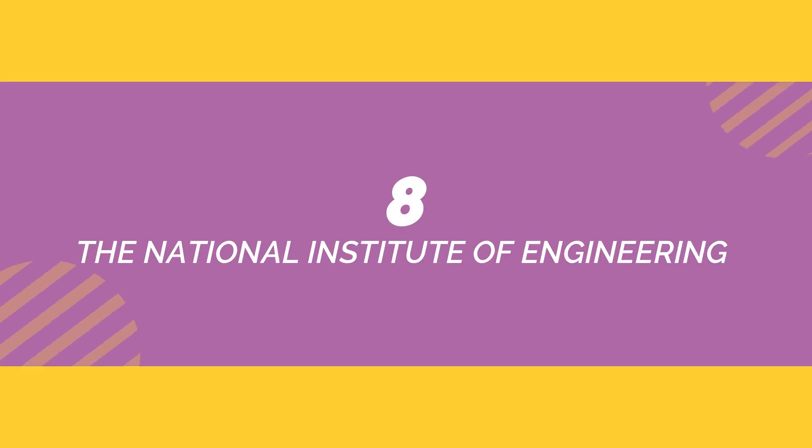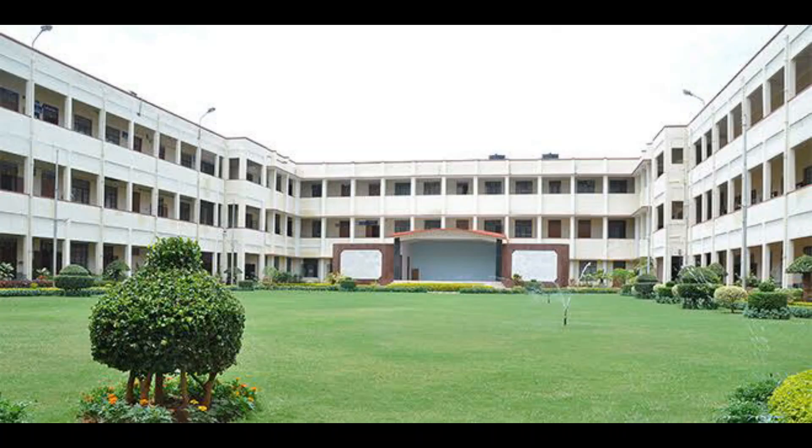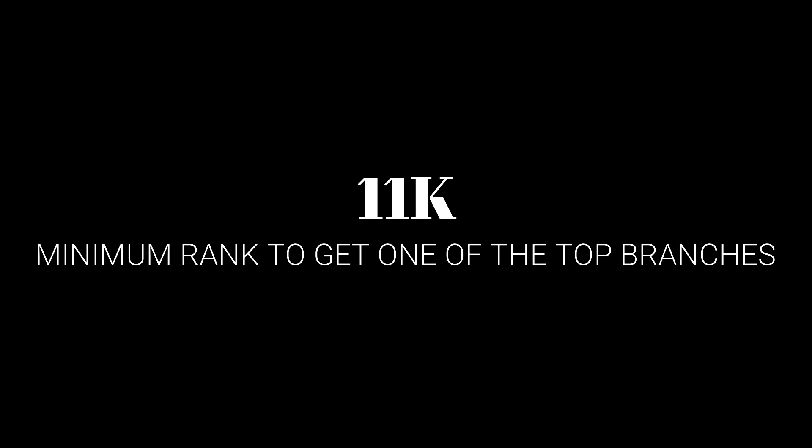In 8th place we have the National Institute of Engineering, Mysore. This college offers courses for a limited number of branches only. The minimum rank required to get into this college is 17,000, and to get into top branches you will require a minimum rank of 11,000.